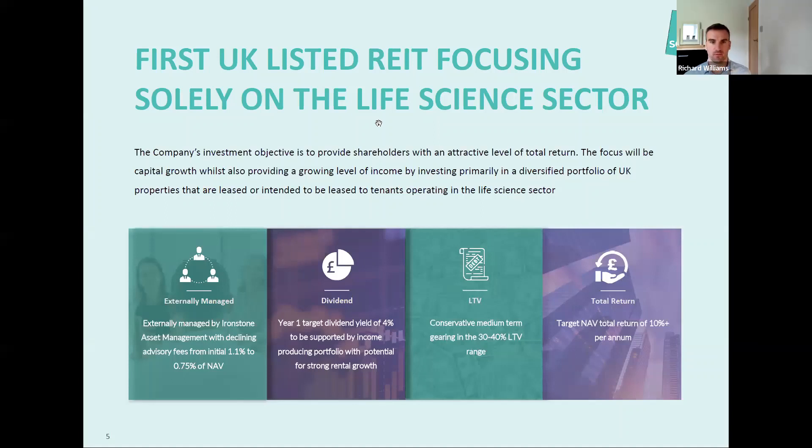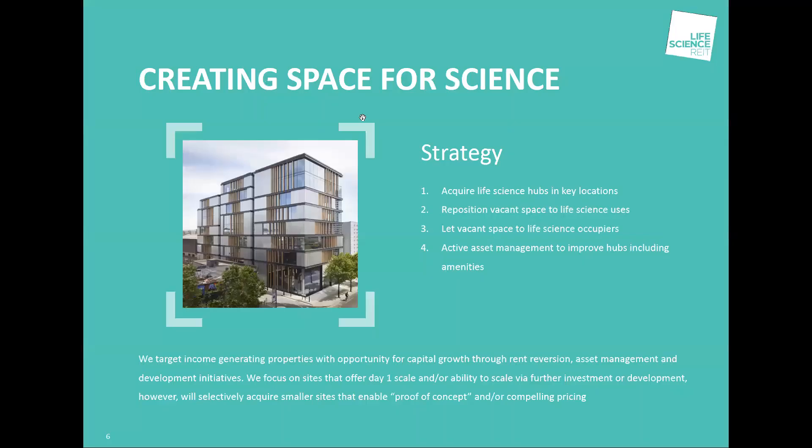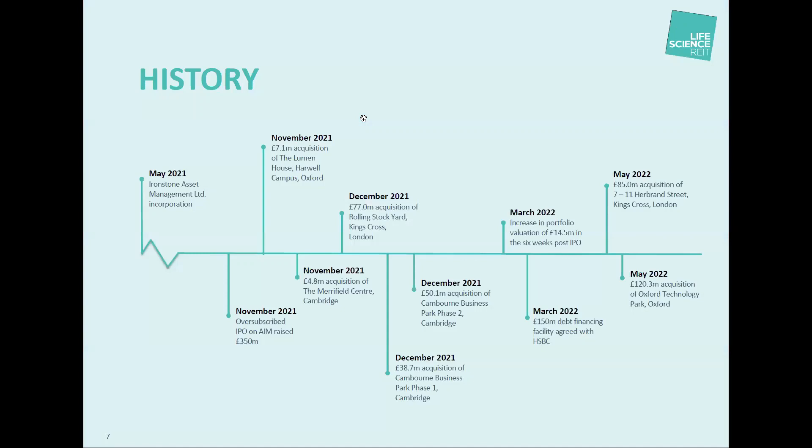As we normally do with all our guests, give you about five minutes to introduce the fund, what you do, what you're about, and then we'll take questions. Perfect. I've got quite a few slides, so I will whiz through. The premise of the fund is to acquire assets in key life science locations around the UK, and then give those assets what we call TLC, working our business plans to really work up the income and to reposition them where required into life science use. And I really want to just talk about that first — if you could flip forward through the timeline into the life science slide.